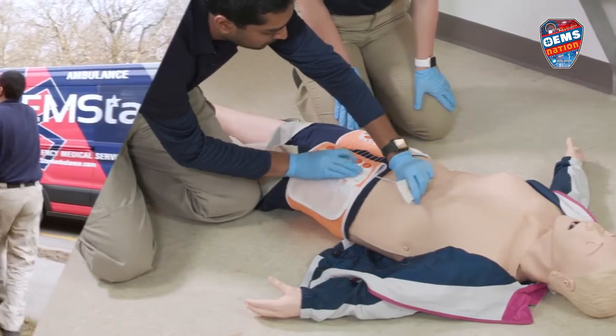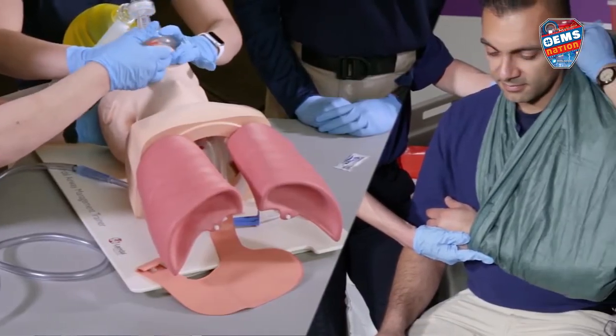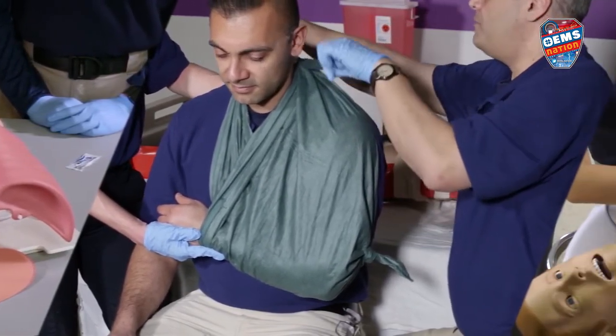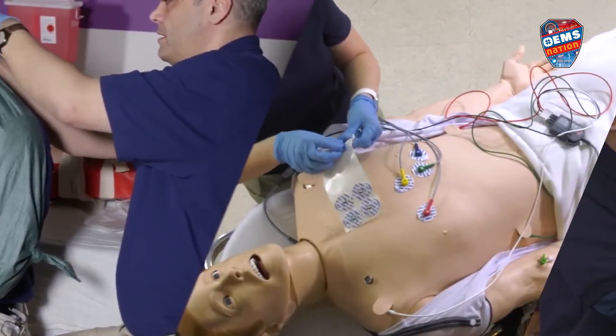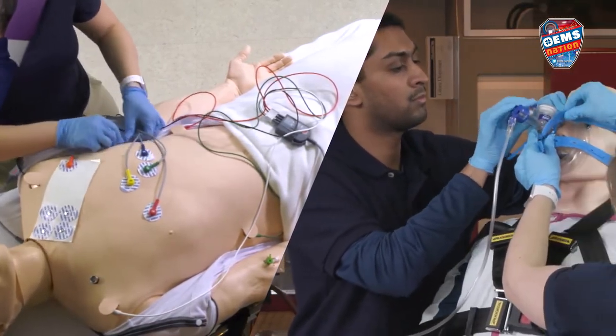CFRs and EMTs may sometimes feel that their skills are unimportant or overlooked. Paramedics may focus so much on advanced skills that the basics are missed or glossed over. EMS physicians may have become accustomed to practicing in the hospital setting where many of these important skills are done by others.